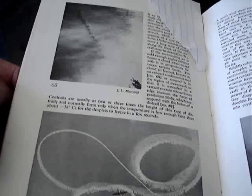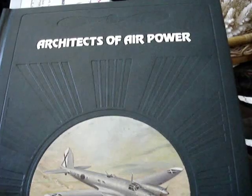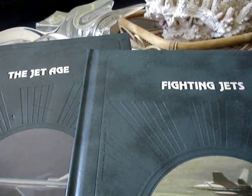Here's a '57 book — got some stuff we recognize here. So now we'll move over to some Time-Life books. There are four of them here. 'The Jet Age' and 'Fighting Jets' don't show any contrails.